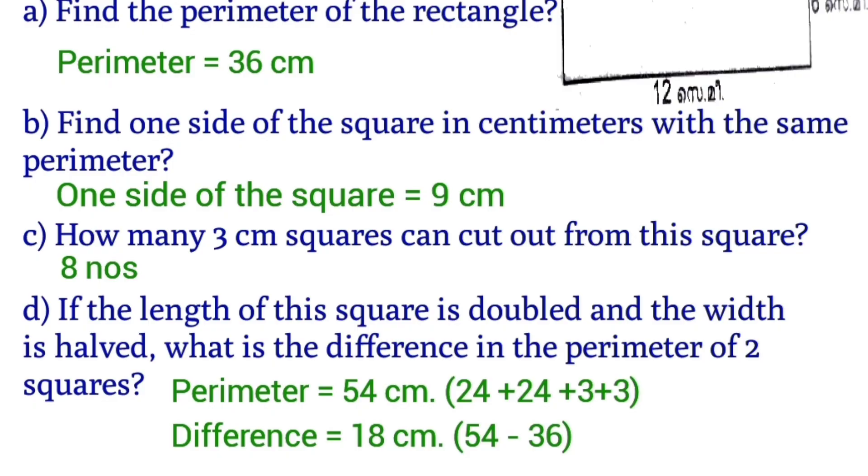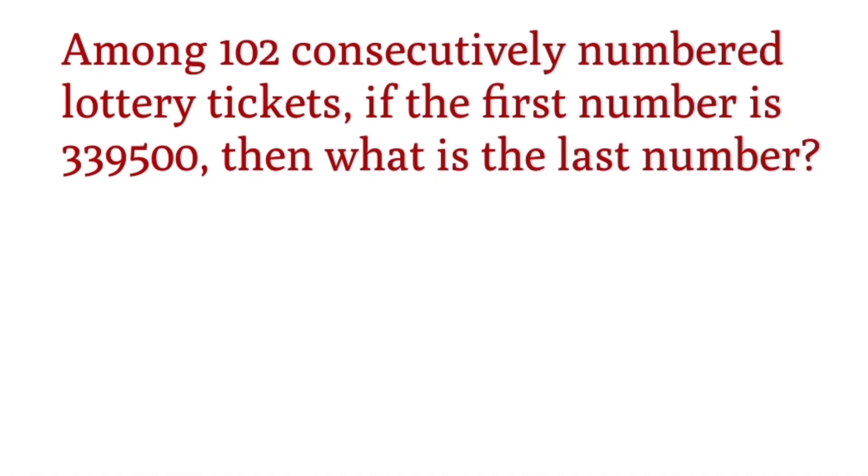The next question: among 102 consecutively numbered lottery tickets, if the first number is 3,39,500, then what is the last number?